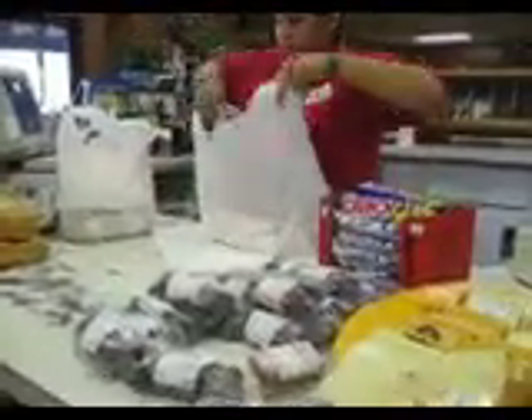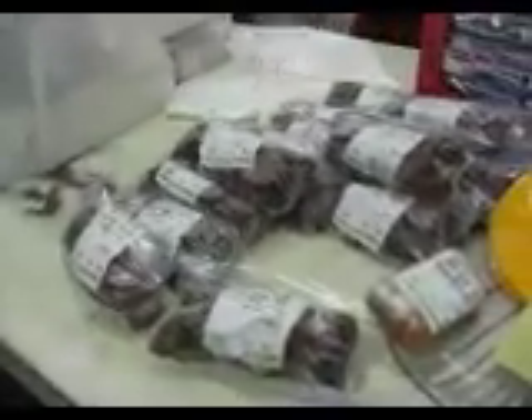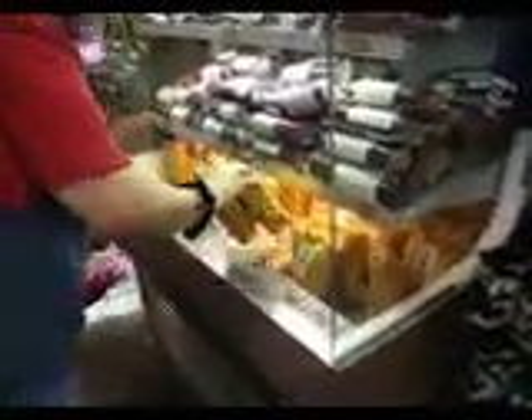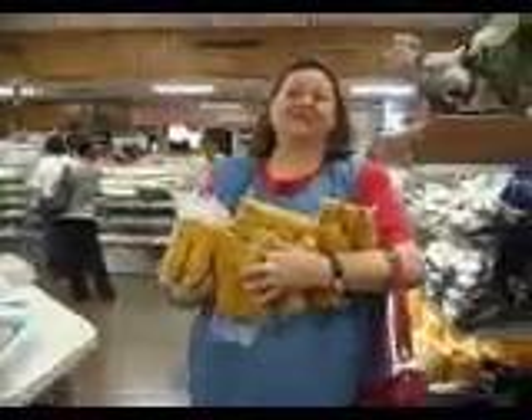Today they've got some deer sausage and some jalapeno deer sausage. You can tell we're close to Easter time. Over here we have more sausage and they even have tamales, all vacuum sealed. Wow, that's a lot of tamales — and they're very good too.